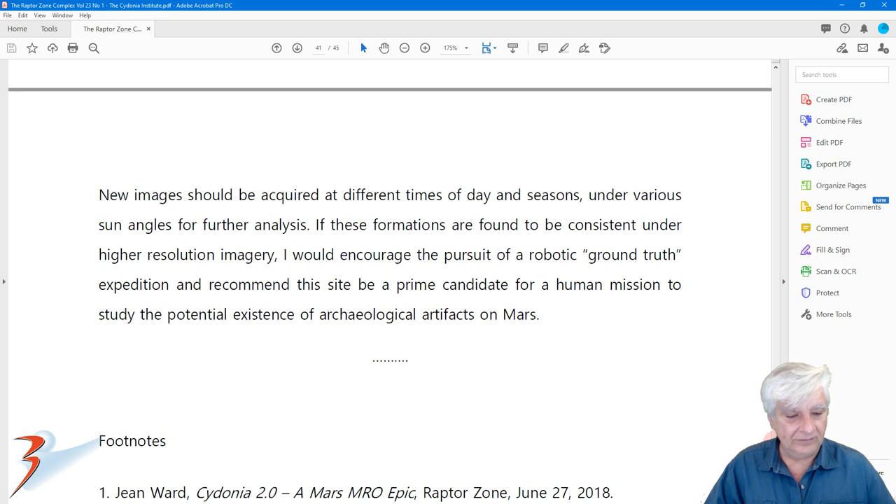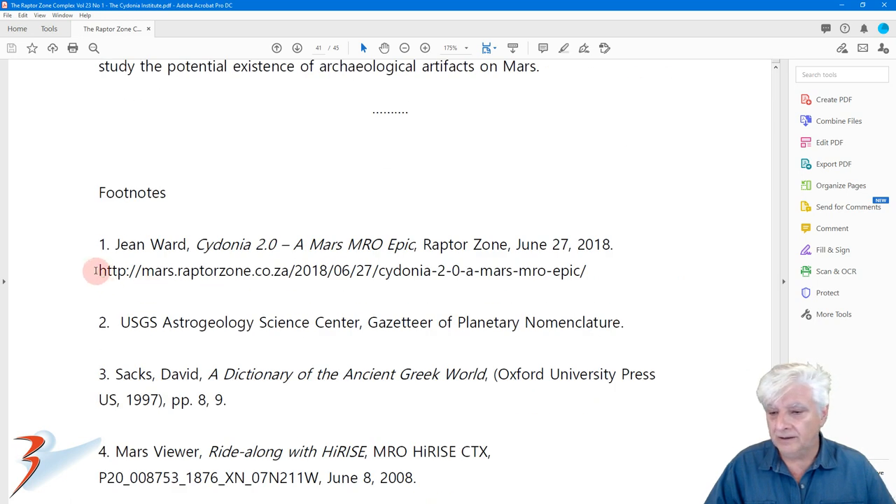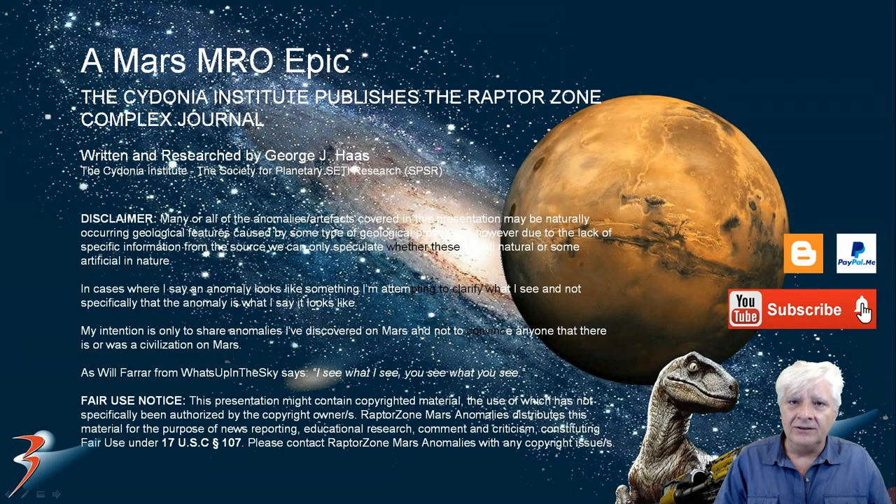George included my original blog post URL in the footnotes — thanks a lot, George, I do appreciate it. So that's it, guys and girls.